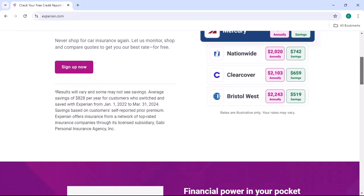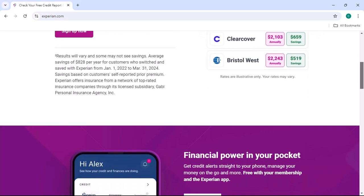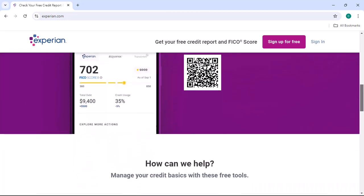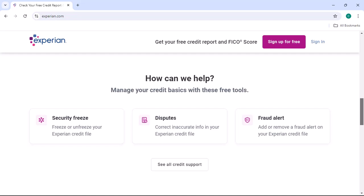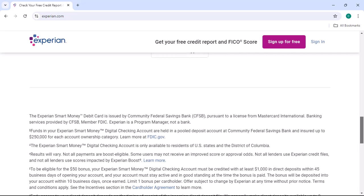Freezing your credit report is a powerful tool that can protect you from identity theft. However, there are times when you need to unfreeze it to apply for a loan, credit card, or other financial products. In this video, we'll guide you through the step-by-step process of lifting the freeze on your Experian credit report.